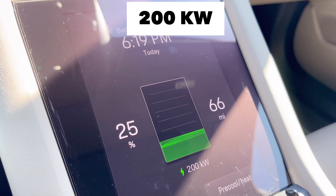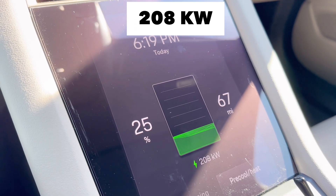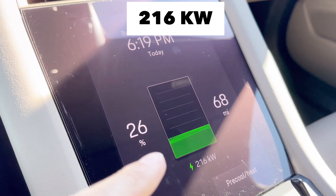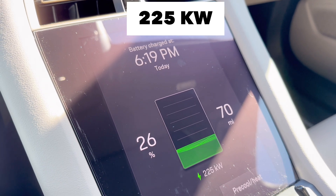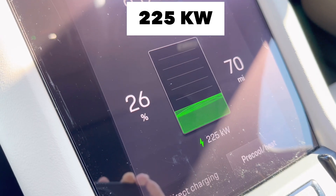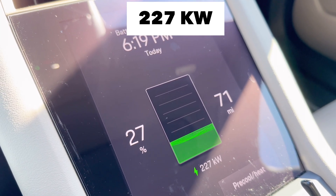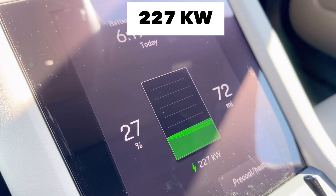I know this Taycan can support up to 350kW but it never reaches that speed for some reason. The highest I've seen here is 216kW. Some Electrify America locations don't go this fast — the maximum I get at some is about 150kW. But this one is in a Walmart parking lot that has 9 to 10 stations.